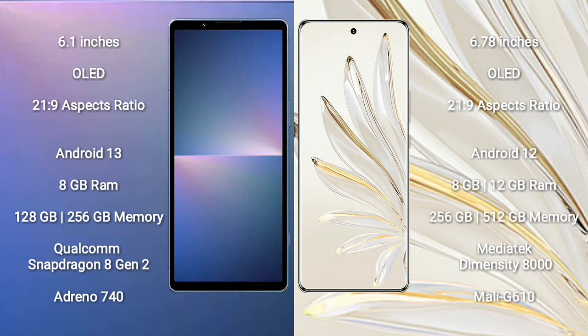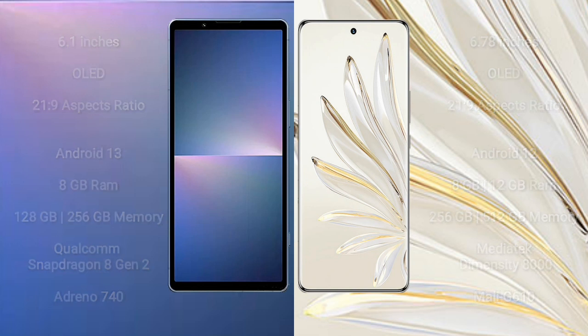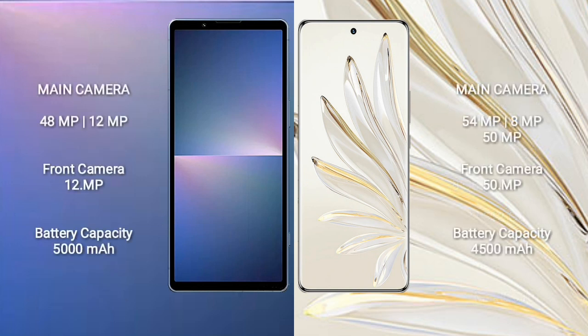Honor 70 Pro comes with 8GB or 12GB RAM and 256GB or 512GB internal storage, with a MediaTek Dimensity 8000 processor and GPU Mali-G610. Honor 70 Pro features a triple camera setup: 54 megapixel plus 8 megapixel plus 50 megapixel, and a front camera of 50 megapixel. Sony Xperia 5 Mark 5 features a dual camera setup: 48 megapixel plus 12 megapixel, and a front camera of 12 megapixel.